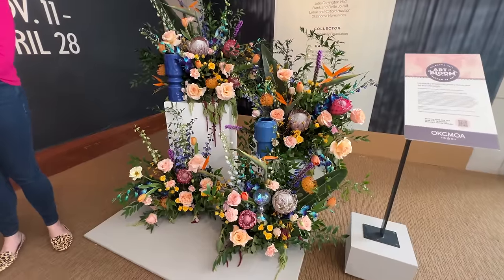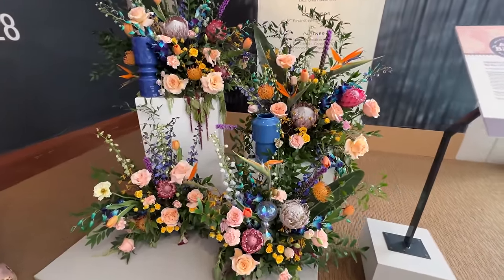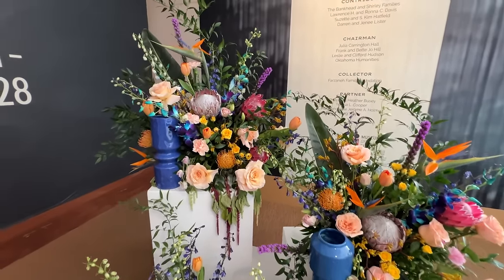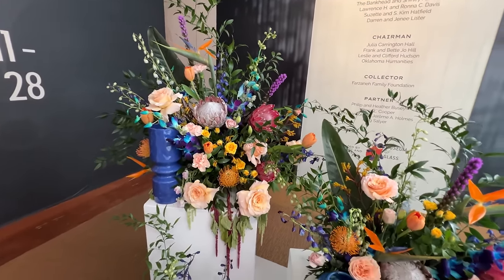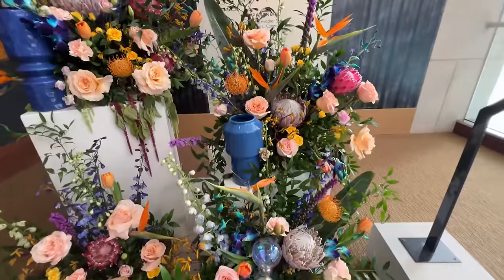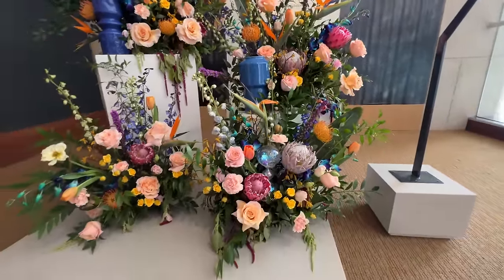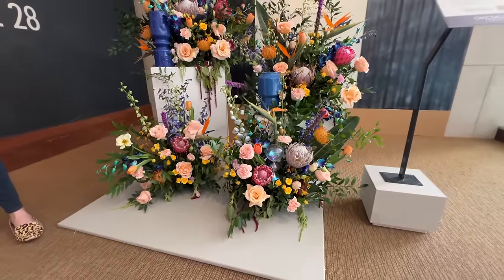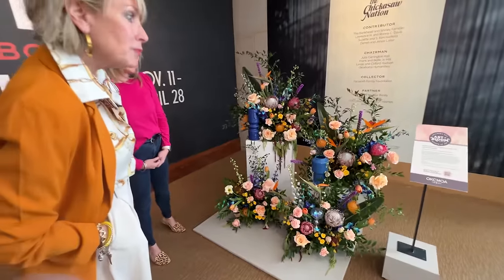So this would be floral depiction number one, and everyone can vote. We do have a People's Choice Award, and I believe even our CEO and President, Dr. Michael Anderson, will vote on his favorite. So we've got a couple of fun options to highlight the florists and all the beautiful interpretations they've made. And this one is Wineglass Floral and Design.